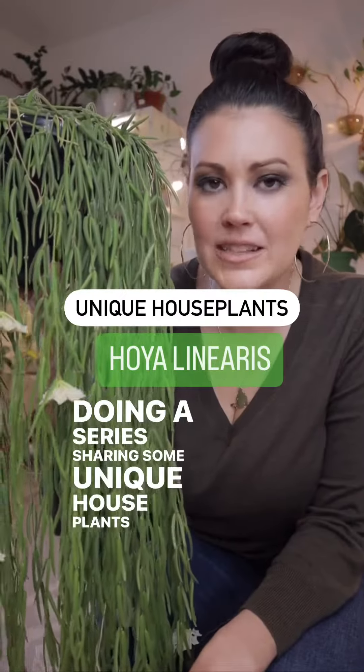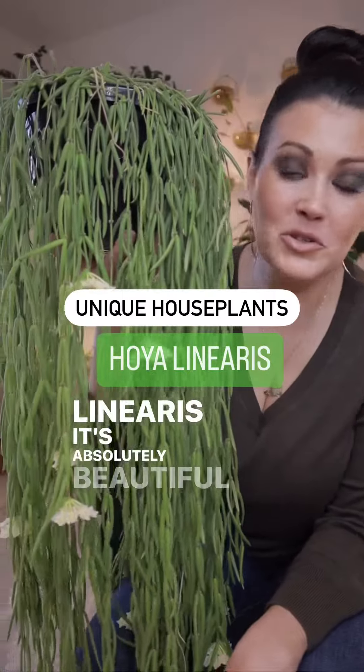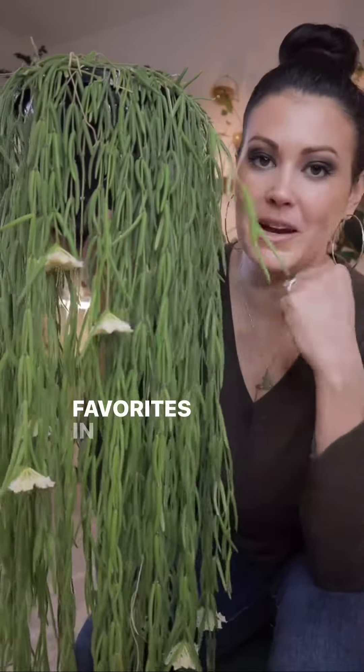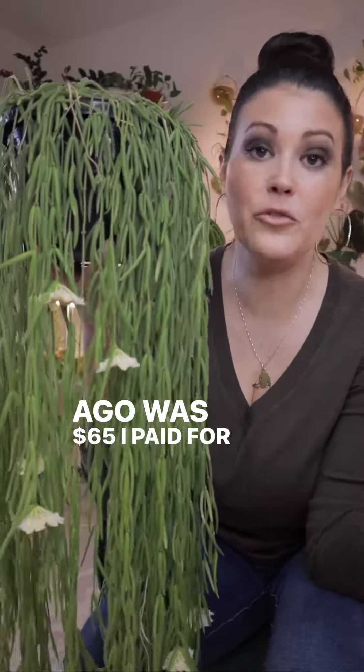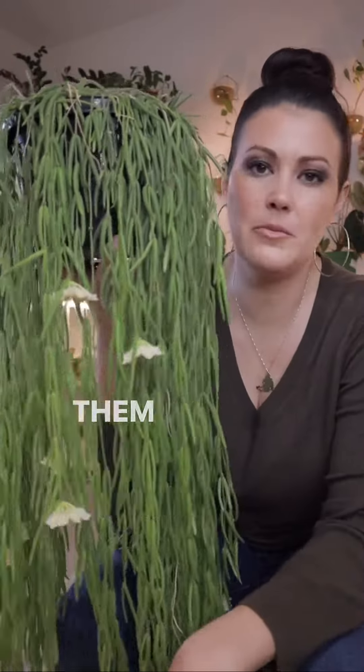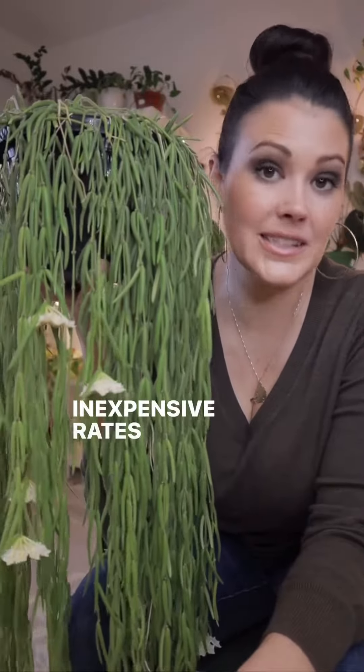I'm doing a series sharing some unique houseplants that maybe not everyone knows about, and this one's called a Hoya linearis. It's absolutely beautiful and one of my favorites in my collection. I got this one a couple of years ago — I paid $65 for a large size Hoya — but you can find them on the market now for much more affordable rates than $65.